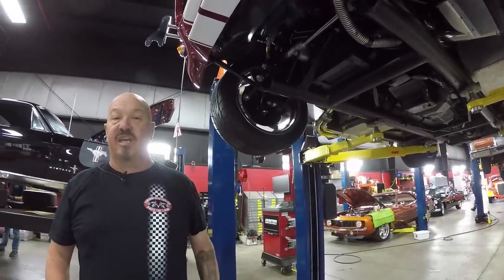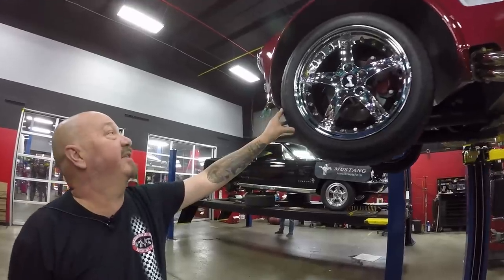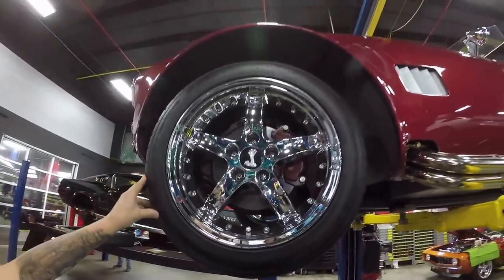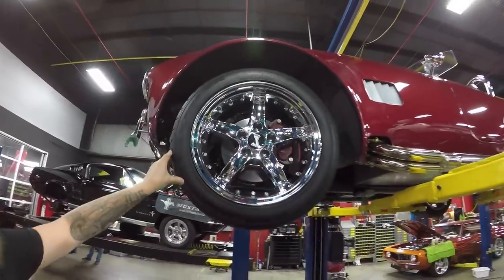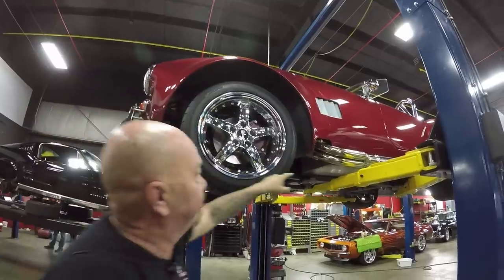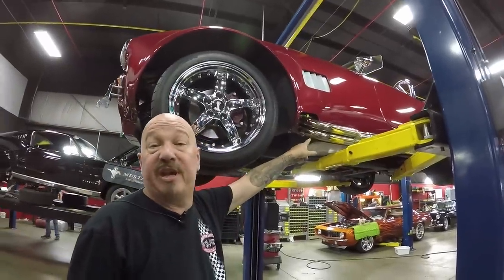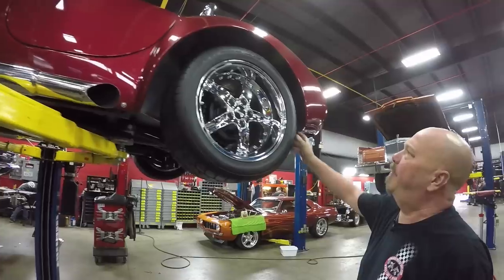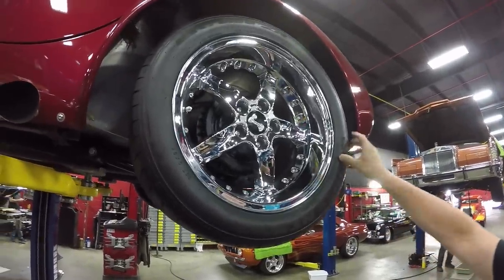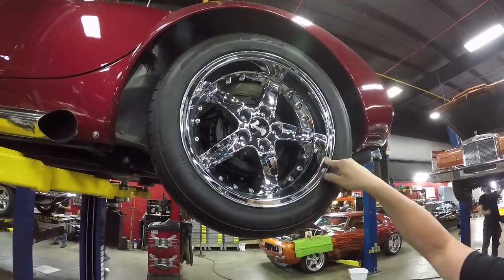Let's look at wheels and tires. These wheels are sweet — I don't see a mark on them anywhere. They're 245/45-17s on the tires and these are Nittos. Look at those pipes — that's where the music is right there. Out back we've got 315/35-17s and again the rims are looking sweet.